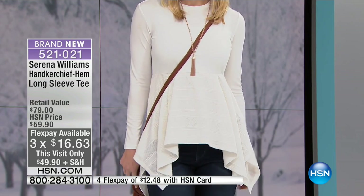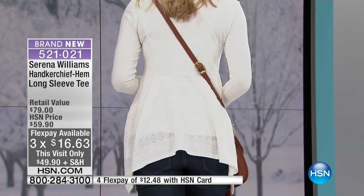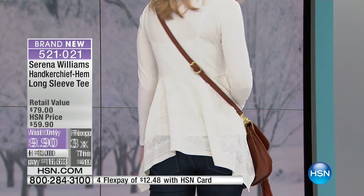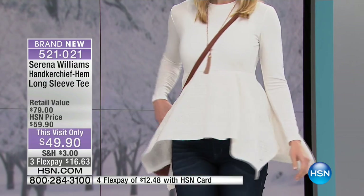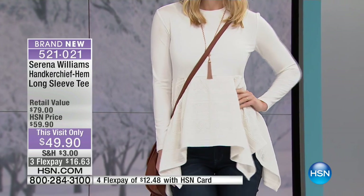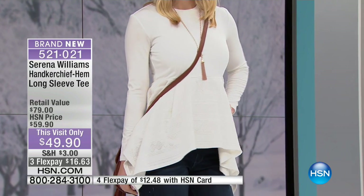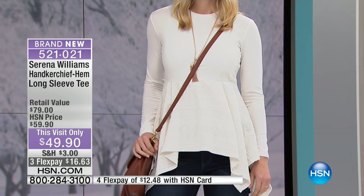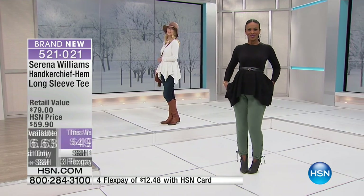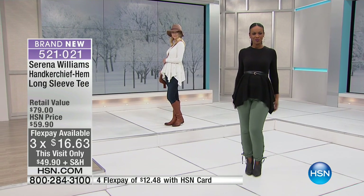It has some extra pleats in the back, and the jacquard at the bottom — you can sort of see through it — gives you that beautiful femininity. The handkerchief longer drape on the sides is drama, it's playful, it's cute. You can belt it, like we've done in the black.